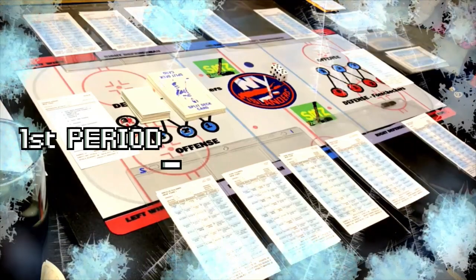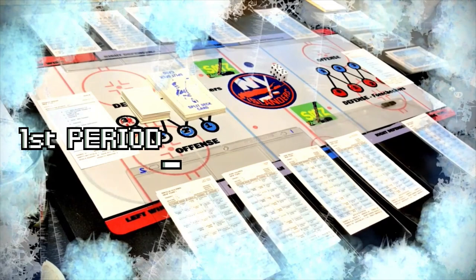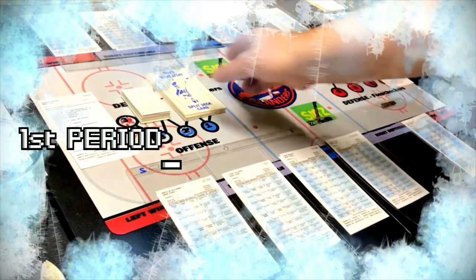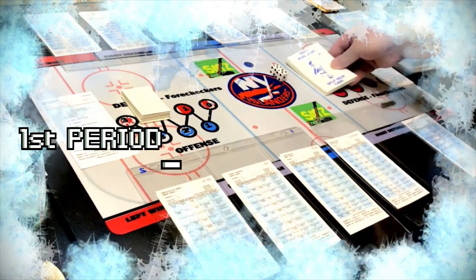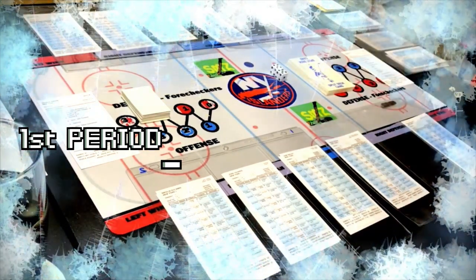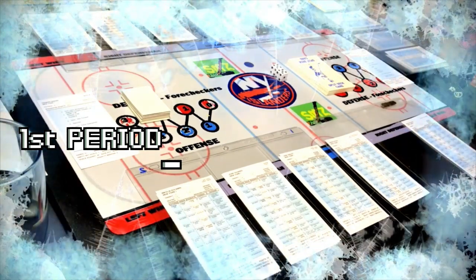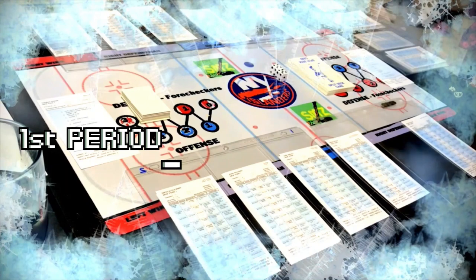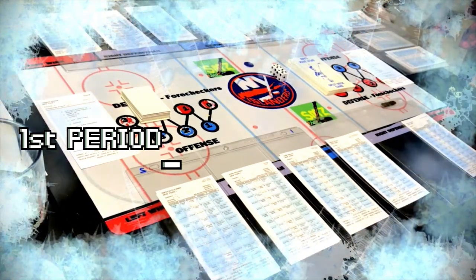Hello, sports fans and hockey fans. It's me, Sportsman Z, Bob Zolke. Today I'm here with another hockey game. It will be the New York Islanders — this time the 2015-16 New York Islanders — and they will be going up against the Detroit Red Wings of 2015-16.